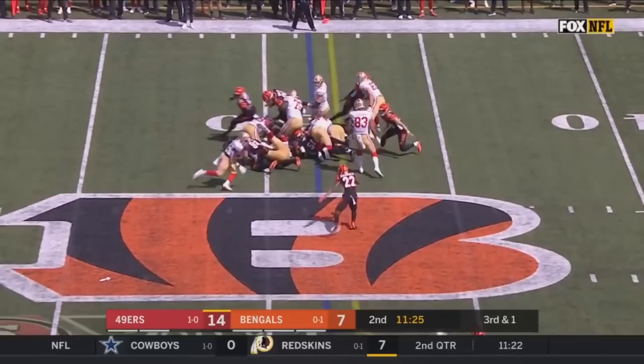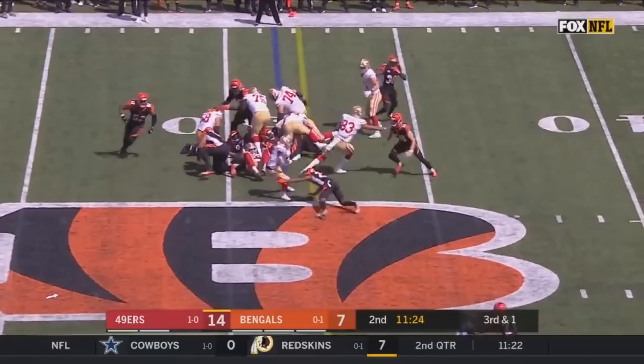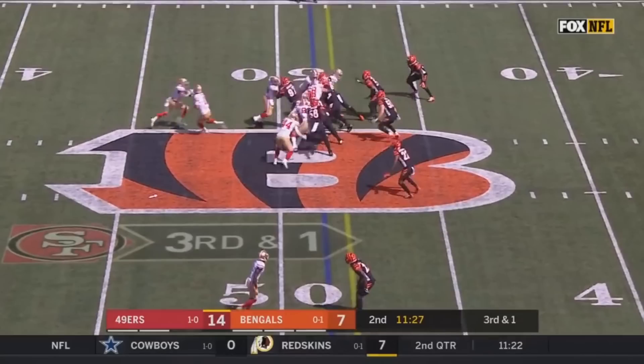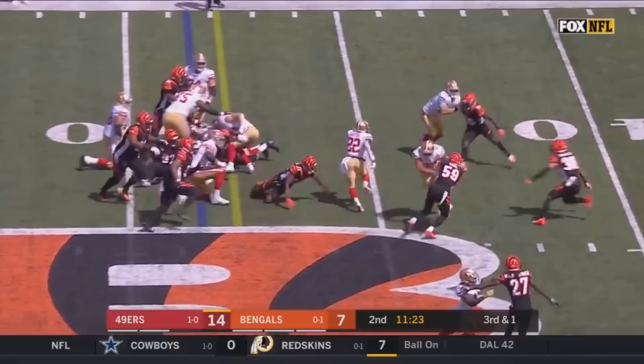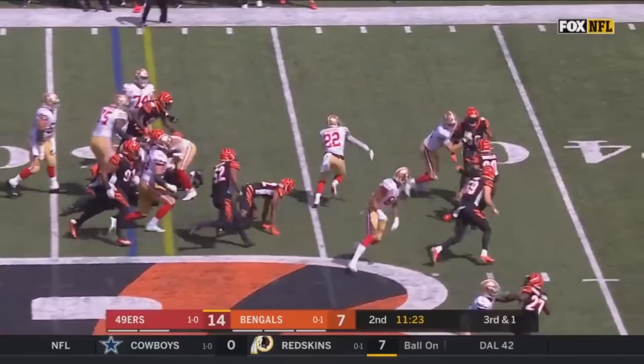At this point, a lot of halfbacks would just dive forward against the defensive back, accept the hit, and fall for the first down. But Breeda has other ideas — he makes a move, breaks up to the top half of the screen, and picks up a huge gain. He gambled a little; if the defensive back had played it perfectly, Breeda might not have gotten the first down. But he trusted himself to get around the defender, and for good reason — he's a good player who made a very good play.